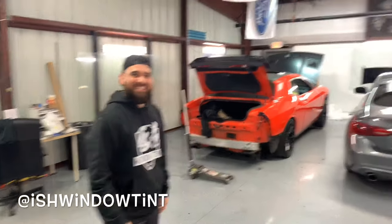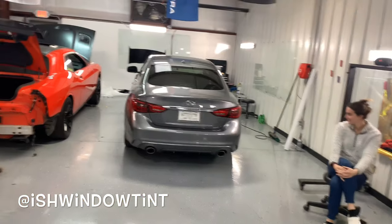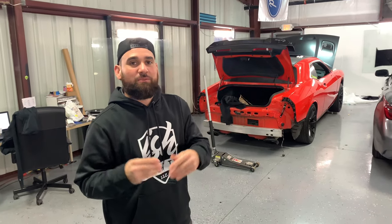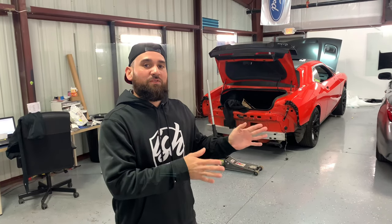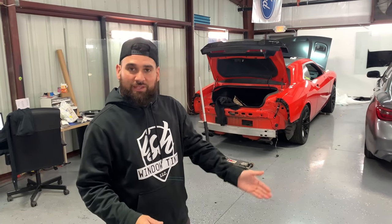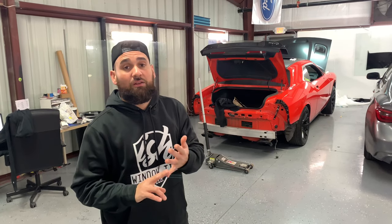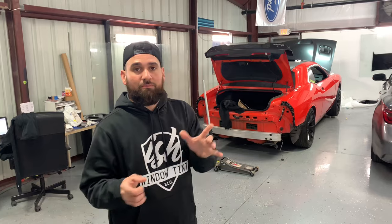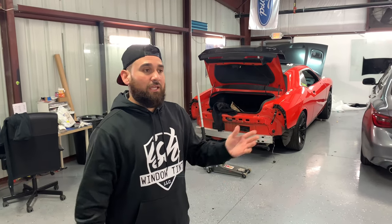What's up Ish? So you want to tell us what we're gonna do to Ashley's Infinity here? Well, today we're gonna take care of Ashley's new baby. We're gonna put Xpel film — it's a paint protection film to prevent the paint from getting damaged from rock chips and scratches. It's self-healing. We offer Xpel with a 10-year warranty, and we're gonna install full fenders, full hood, headlamp, bumper, mirrors, and door cups.